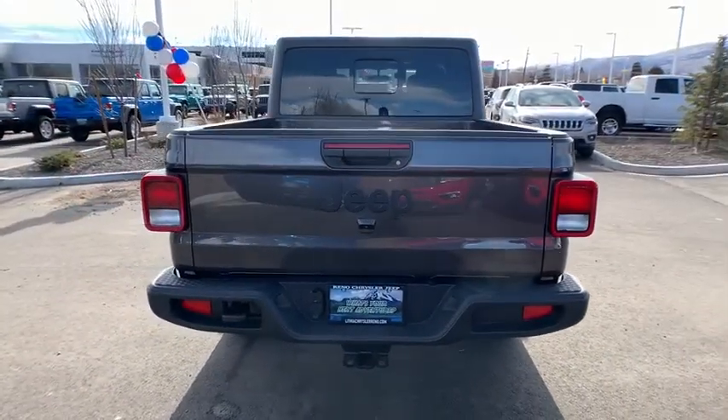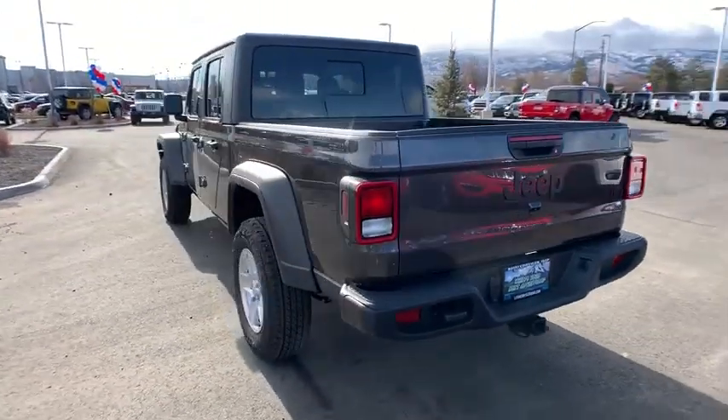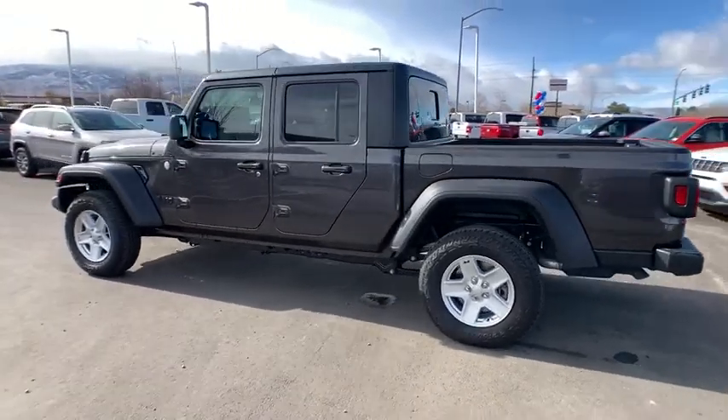Keyless entry, four-wheel drive, backup camera, leather-wrapped steering wheel, Bluetooth, adjustable steering wheel, driver lumbar, power steering, ABS four-wheel, keyless start, cruise control.